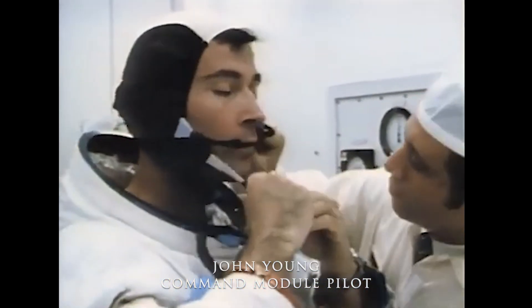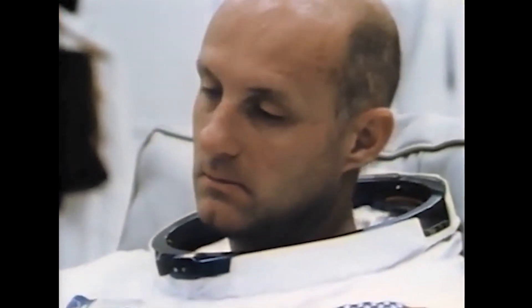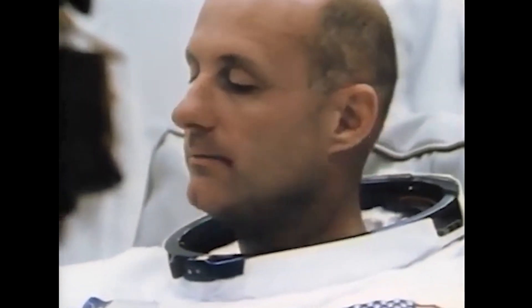The astronauts have turned off their ground communication at this time. However, they are on VHF and the SPN circuits, as well as the special astronaut communication circuit. One minute 12 seconds and counting. The vehicle tanks beginning to pressurize at this time. Our status board indicates that the third stage tanks are now pressurized.